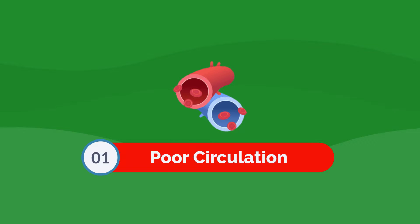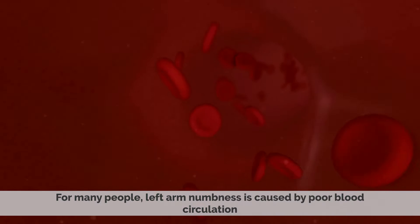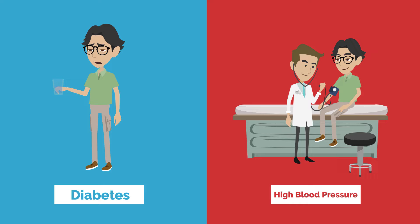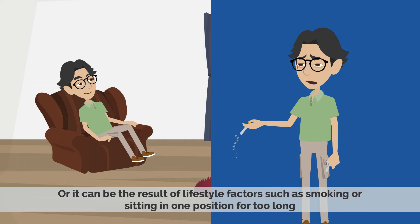Number one: poor circulation. For many people, left arm numbness is caused by poor blood circulation. Poor circulation can be due to an underlying medical condition such as diabetes or high blood pressure, or it can be a result of lifestyle factors such as smoking or sitting in one position for too long.